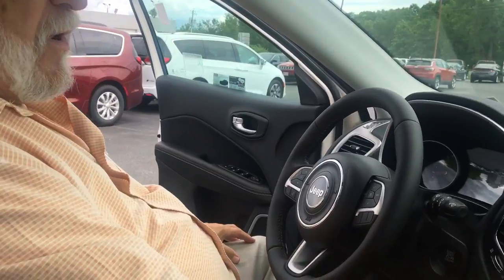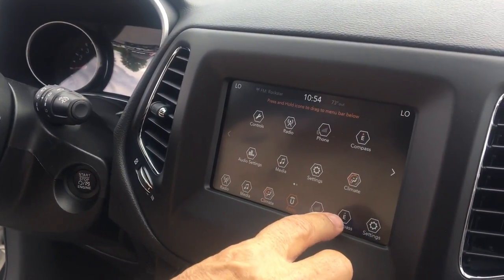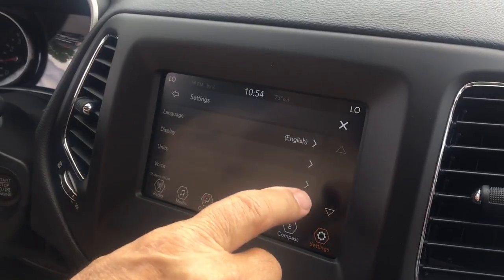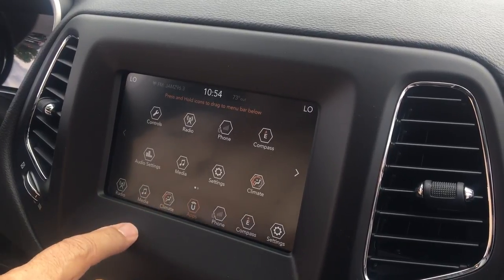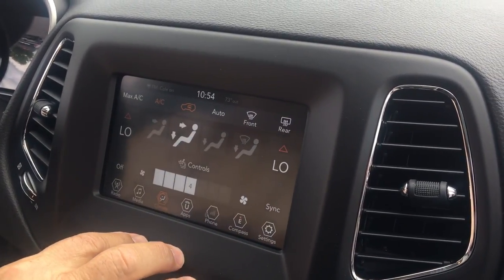You have your full arrangement here. You also have your settings. This does not have GPS, but you do have a compass. You have your iPhone. With your settings, you can see what you have here and get all your controls. You have your applications. You have your climate control, so you can adjust all your temperature settings.